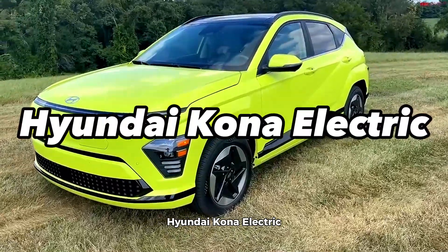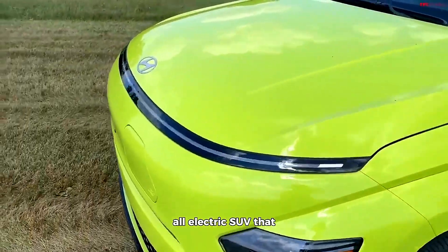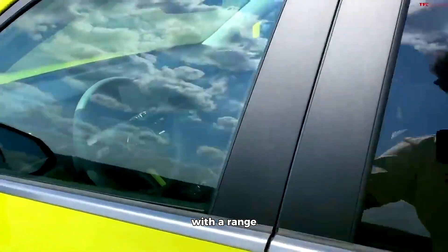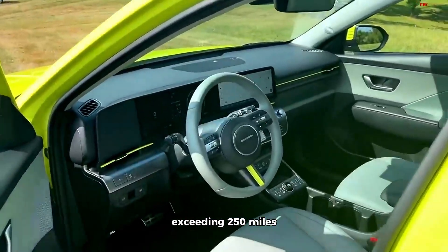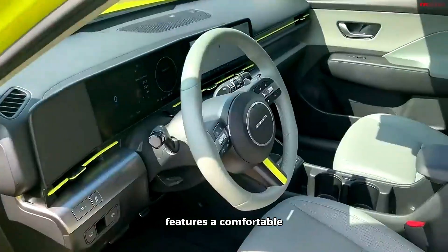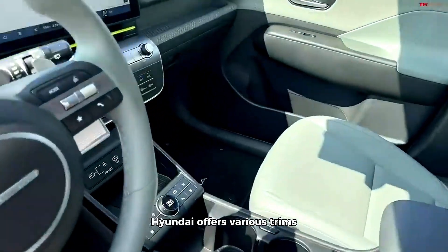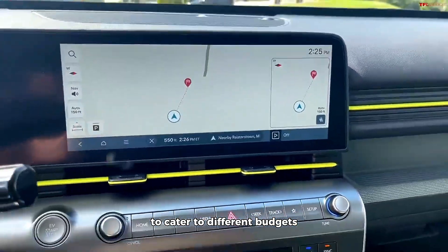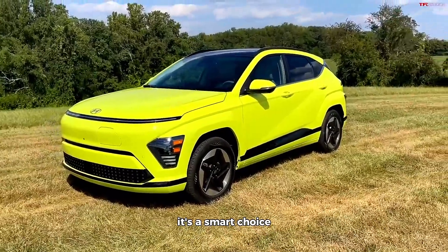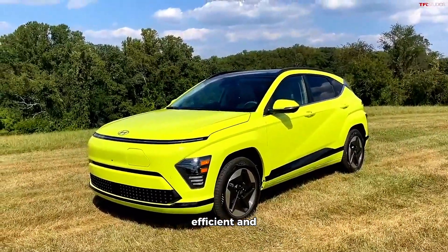The Hyundai Kona Electric is a subcompact all-electric SUV that offers a remarkable balance of affordability and range. With a range exceeding 250 miles, it's well-suited for daily commuting and road trips. The Kona Electric features a comfortable and well-appointed interior with a user-friendly infotainment system. Hyundai offers various trims to cater to different budgets, making it one of the more affordable electric SUVs. It's a smart choice for individuals seeking an electric vehicle that's practical, efficient, and reasonably priced.